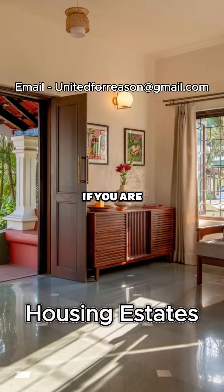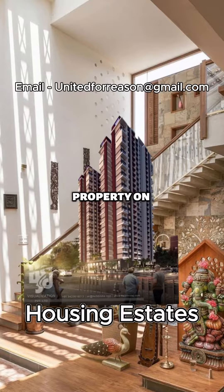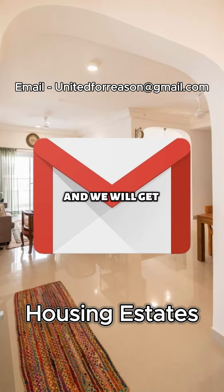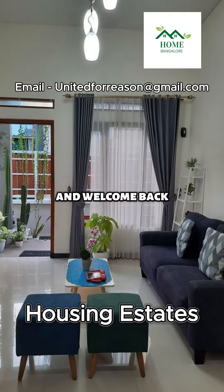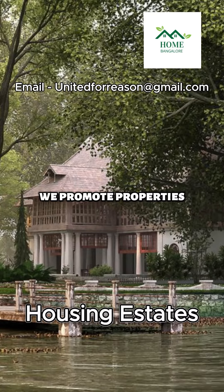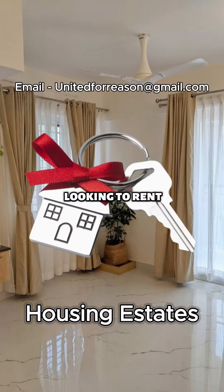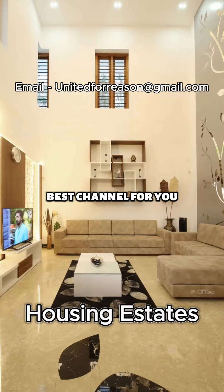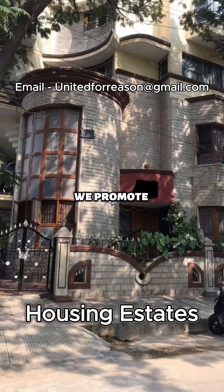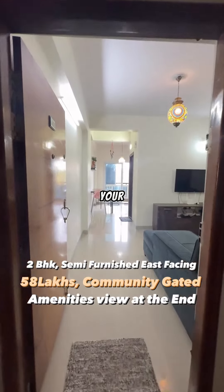Namaskara Bengaluru! If you are an agent or an owner and would like to promote your property on the channel, email us and we will get your property promoted. Welcome back to Housing States YouTube channel. If you are new here, we promote properties by real estate agents and owners. If you're looking to rent, lease, or own, this is the best channel for you. Stay subscribed — we promote new videos almost every day.